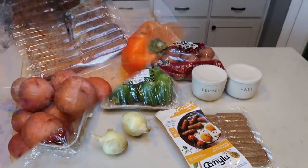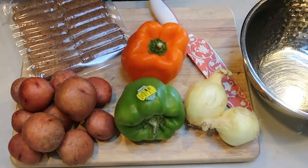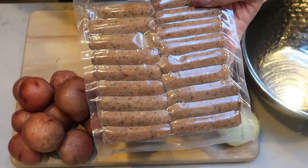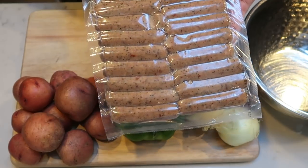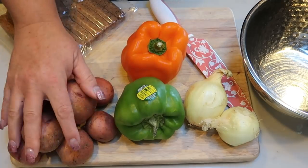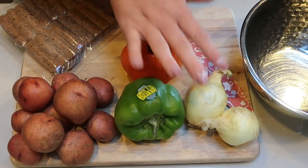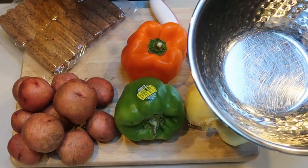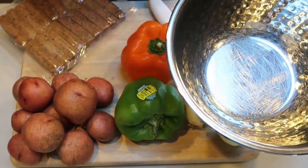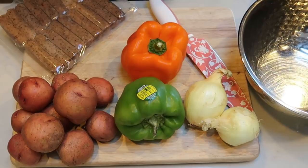Let's make breakfast. The first thing we have to do is a lot of chopping. If your sausage is not pre-cooked — mine is — you'll want to brown it and drain it first. We're going to slice the sausage, cut up the potatoes, bell peppers, and onion, and throw it all in a bowl because we're combining everything into a casserole dish to bake.